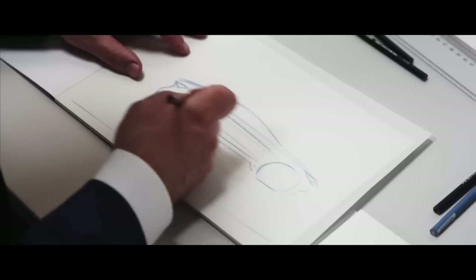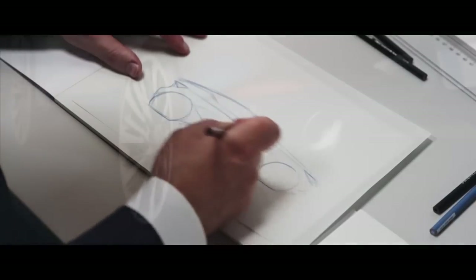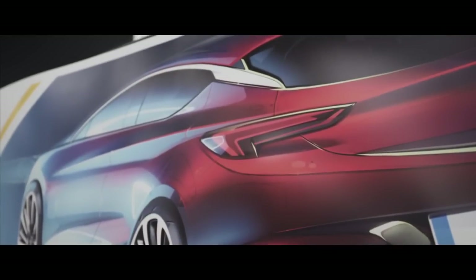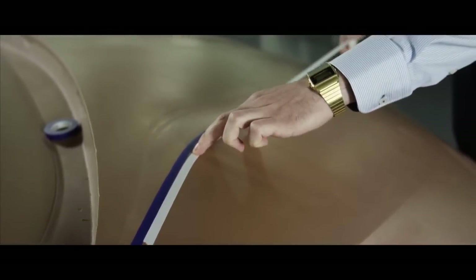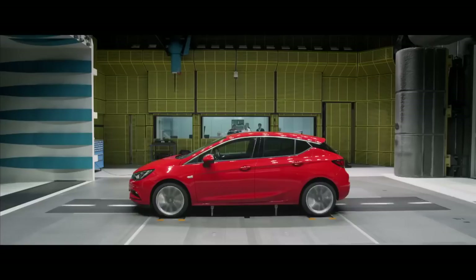When the first design sketch is on the table, then we start thinking where are areas we want to improve aerodynamics. We do our major achievements together with the designers and the shape of the car itself.